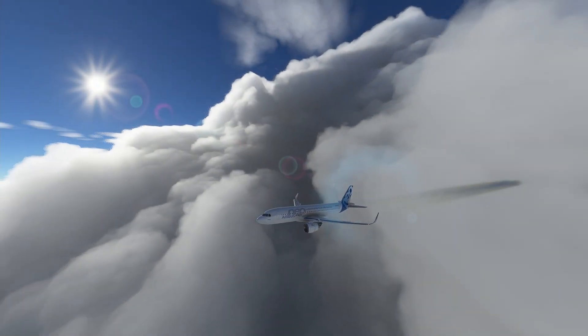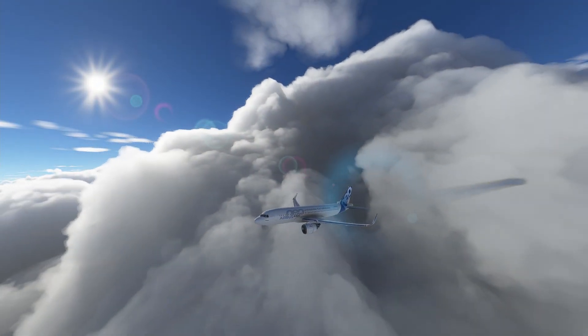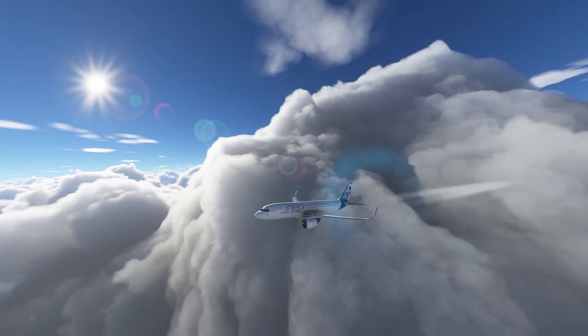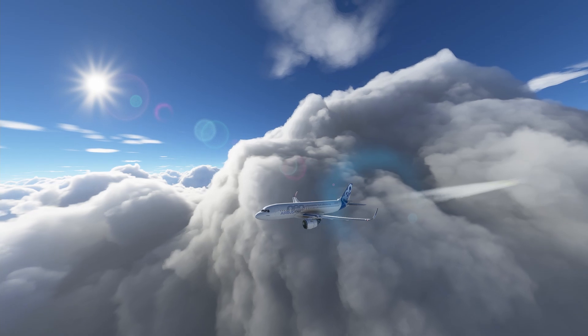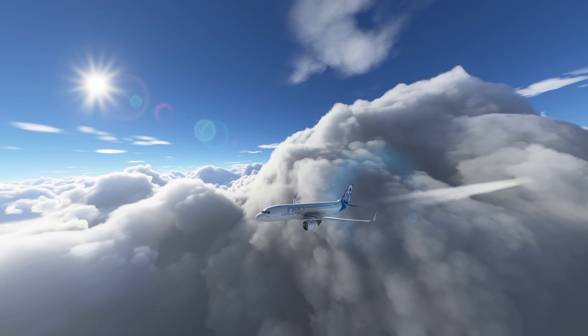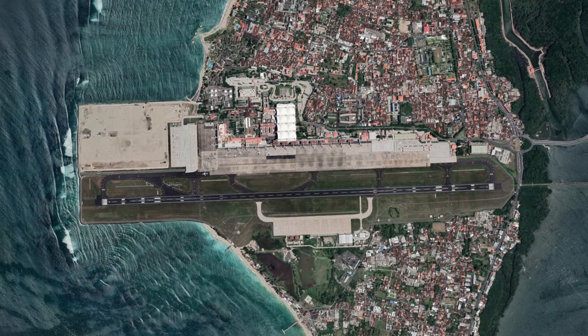As the pilots were navigating through the thunderstorms, they received information that at Bali the weather should be better. The weather report indicated light easterly winds, a cloud cover at 1,700 feet but otherwise good visibility, and temperatures that were generally inviting to go for a good swim. After the flight completed its arrival procedure, air traffic control cleared it for the VOR approach to runway 09. The pilots rely on the airport navigation beacon to find the airport.